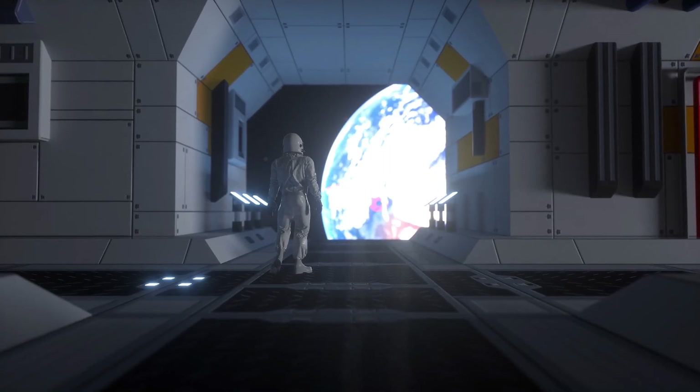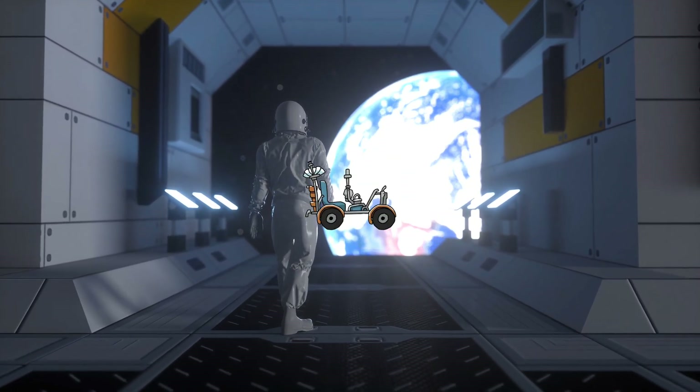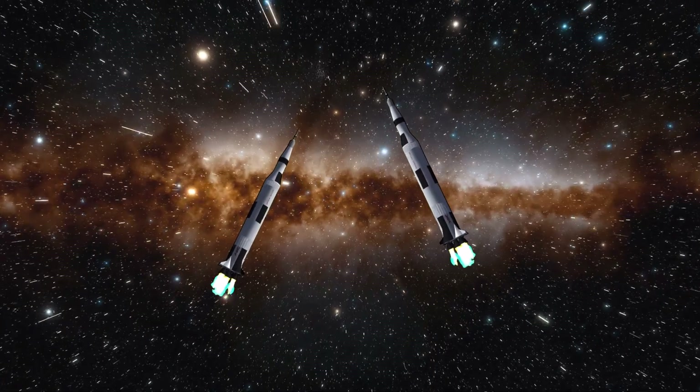Let's start with the history of the lunar rovers. The story begins in the 1960s. NASA discussed the need for a lunar surface vehicle. In early planning for the Apollo program, it had been assumed that two Saturn V launch vehicles would be used for each lunar mission.